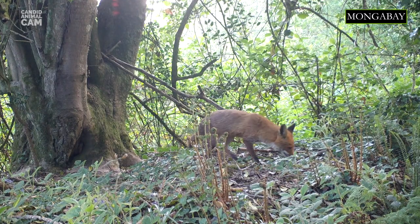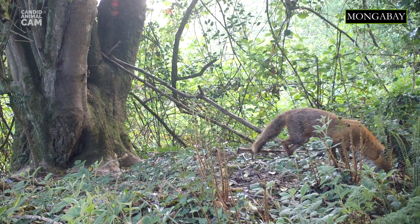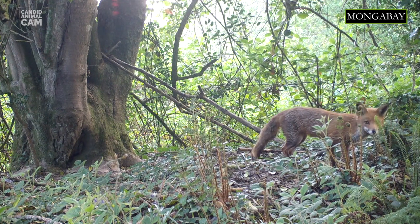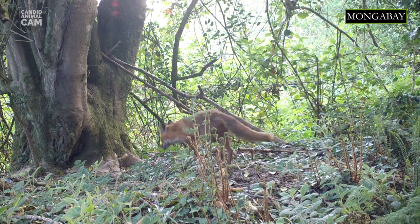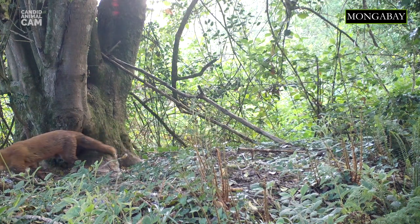The red fox is the largest of the true foxes. Species are part of the true foxes category when they belong to the genus Vulpes. Red foxes live across the entire northern hemisphere — that is, North America, Europe and Asia, plus parts of northern Africa. Due to their wide range, they have 45 recognized subspecies of red foxes.